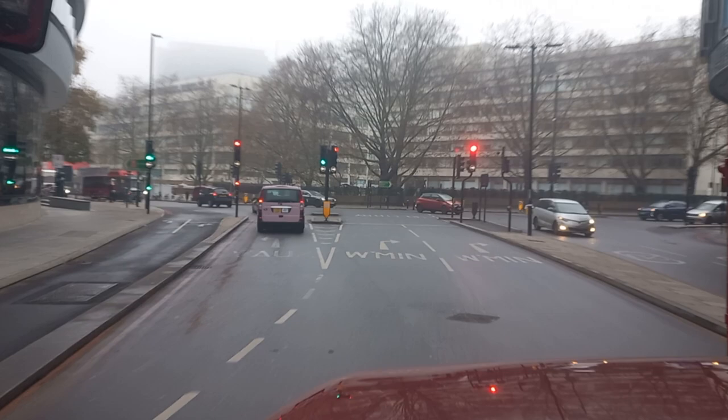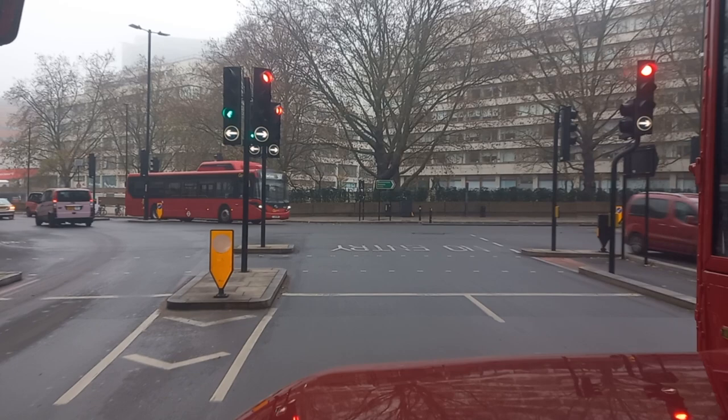Straight in front of us is St Thomas' Hospital, the most central London hospital, where it's a 24-hour hospital with accidents and emergency facilities.